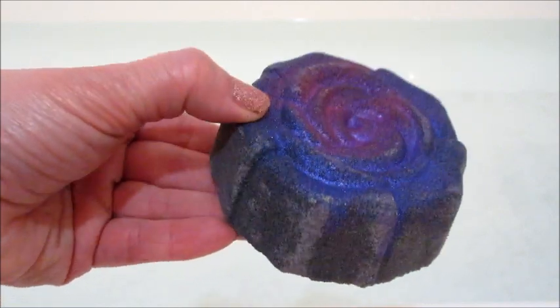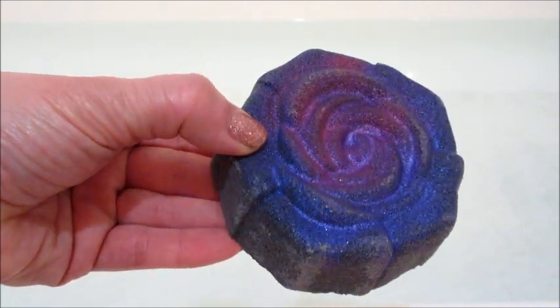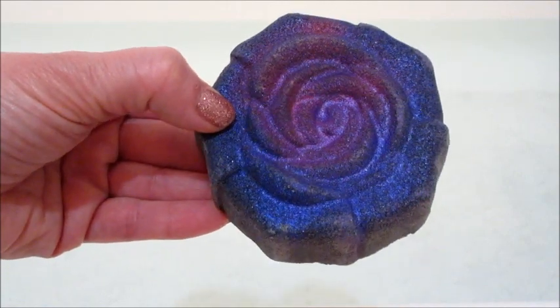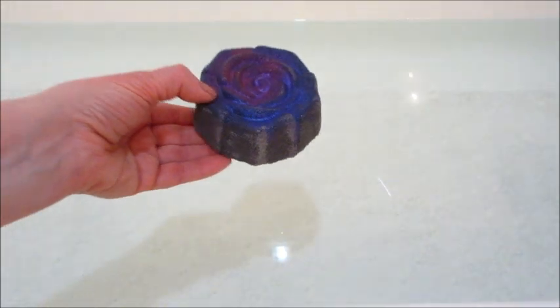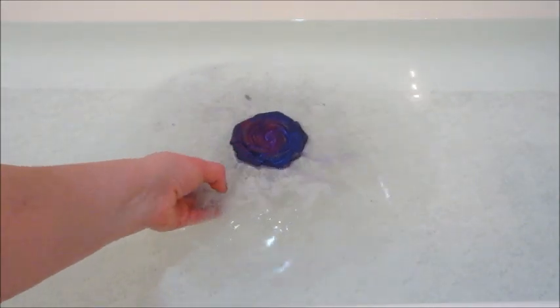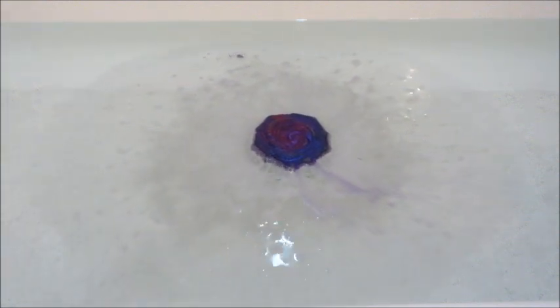Hi guys, welcome back to my channel! Today I have a reveal from Charmed Aroma — this is the Midnight Shimmer Rose bath bomb, which is supposed to have a black rose necklace inside. The fragrance notes are juicy raspberry, velvet rose blossom, and golden sandalwood.